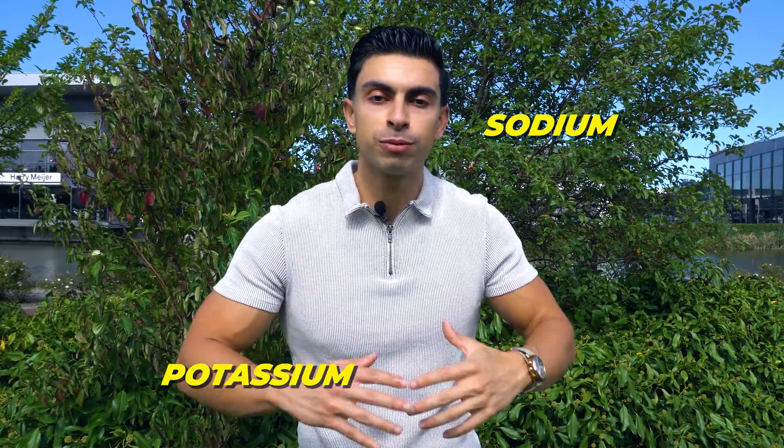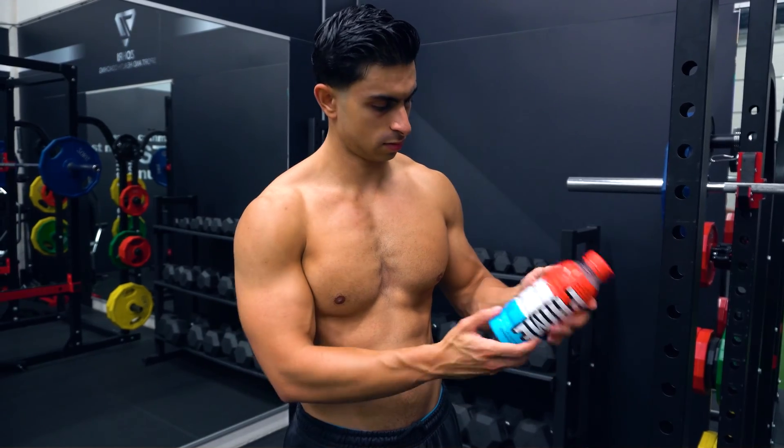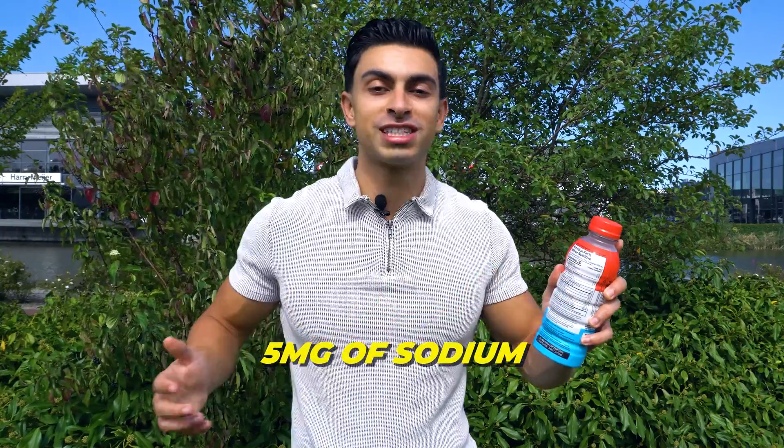So it would make sense that if you have a science-based hydration drink, you would have a relatively high sodium content and a low to moderate potassium content to rehydrate your body. What does Prime do in their hydration drink? The exact opposite — with 5 milligrams of sodium and 700 milligrams of potassium, they miss the mark.